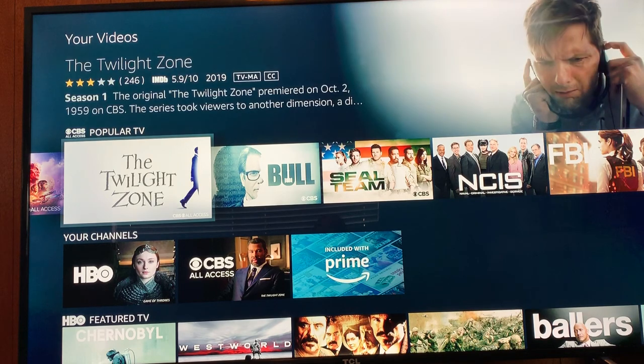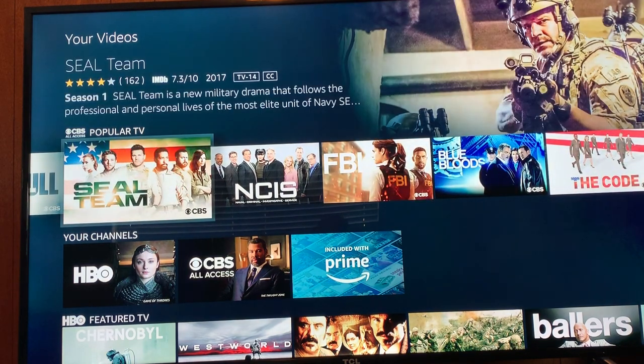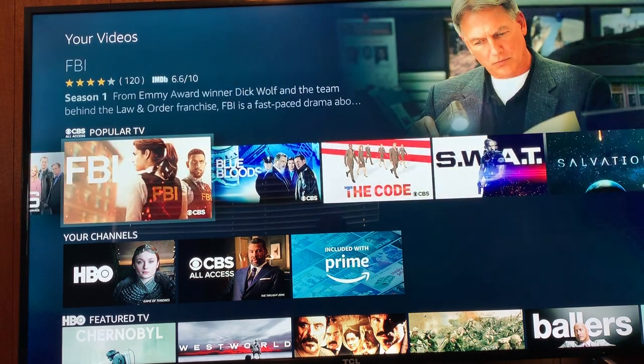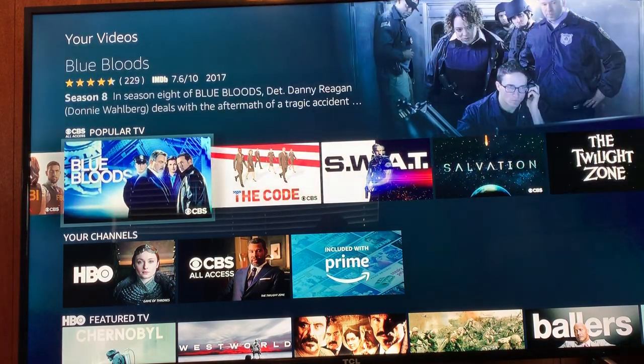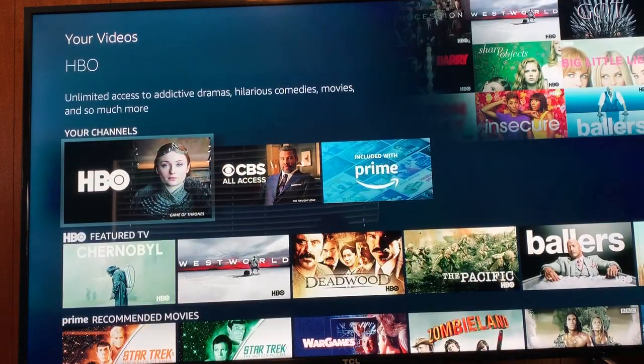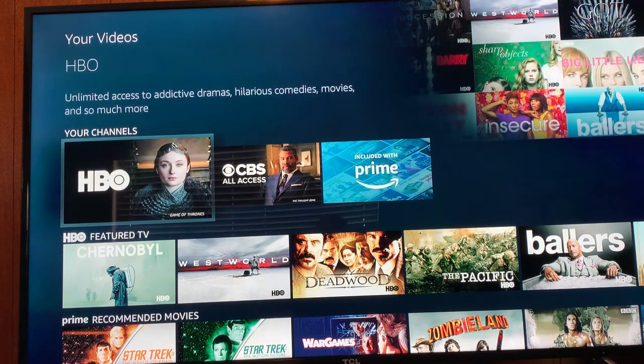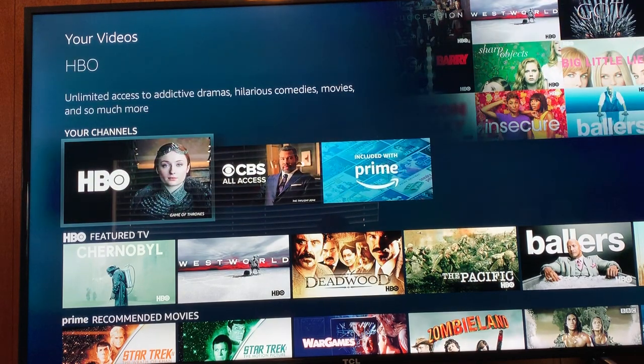On CBS you also have the Twilight Zone. I like SEAL Team, but that's also available over the air. NCIS, Blue Bloods, and SWAT are also available over the air. Those are the two channels — CBS All Access and HBO — that I have in addition to my Amazon Prime.